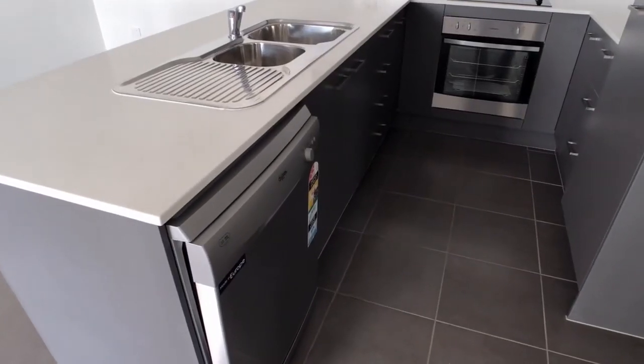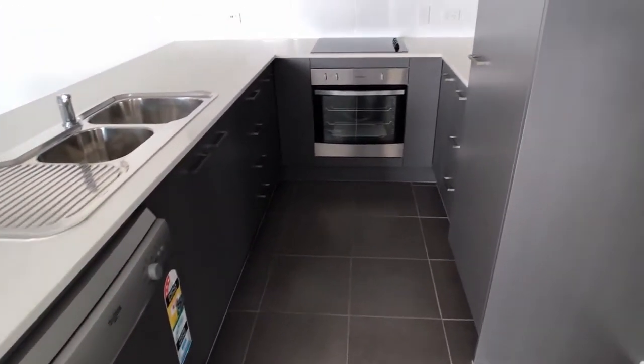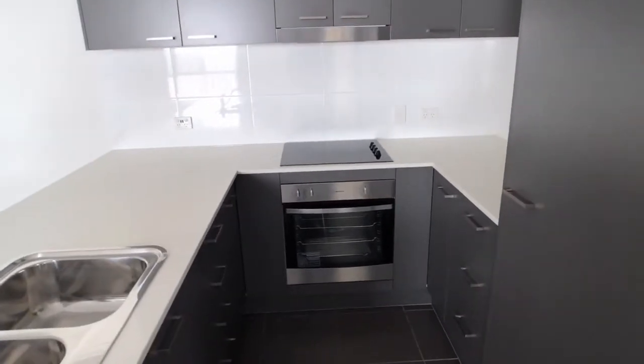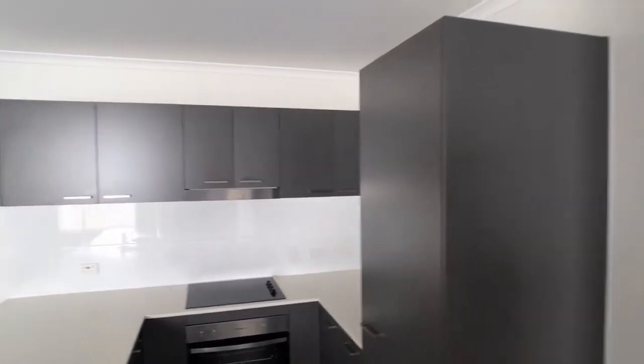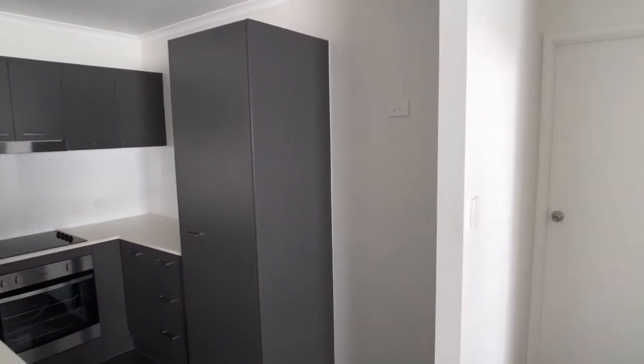The kitchen has all modern amenities: stainless steel dishwasher, underbench oven, ceramic cooktop, stainless steel range hood in place, good overhead cupboards, a single pantry, and a fridge alcove which is a good size.